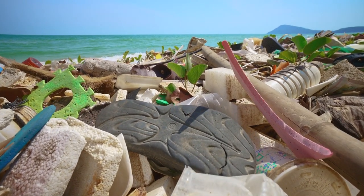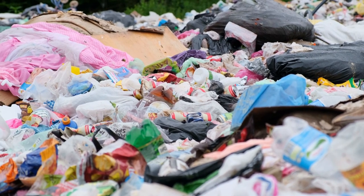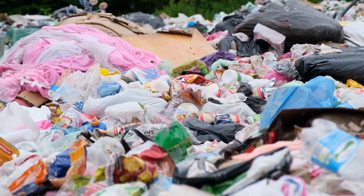Every year, 18 billion pounds of plastic trash gets dumped into our oceans. That's enough to cover every foot of coastline around the world with five full trash bags.